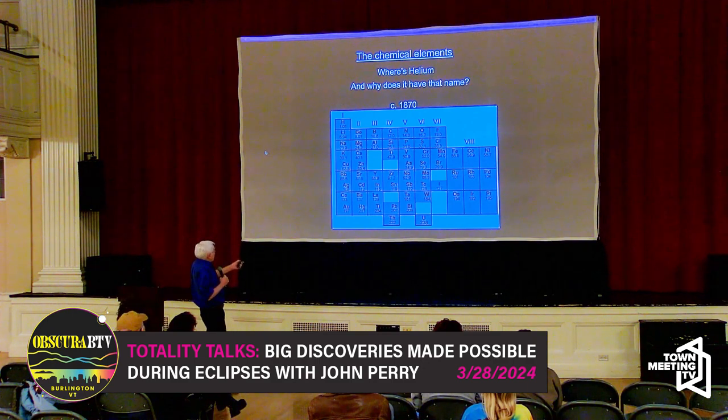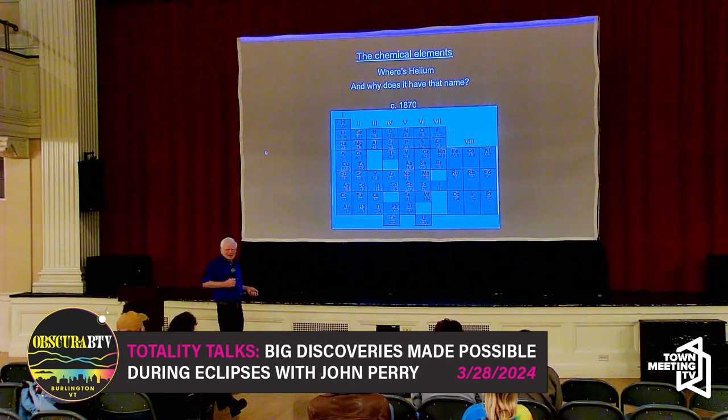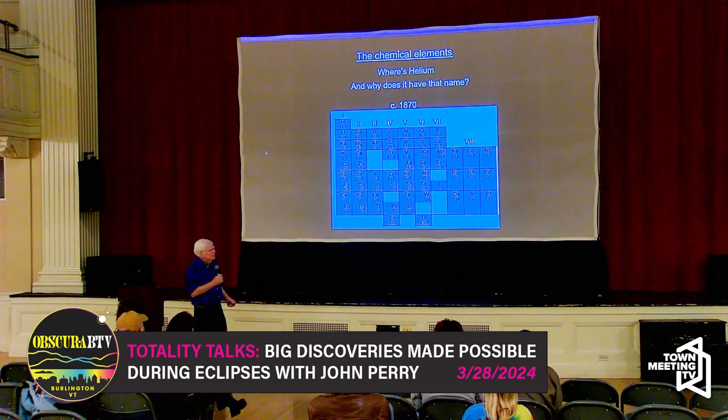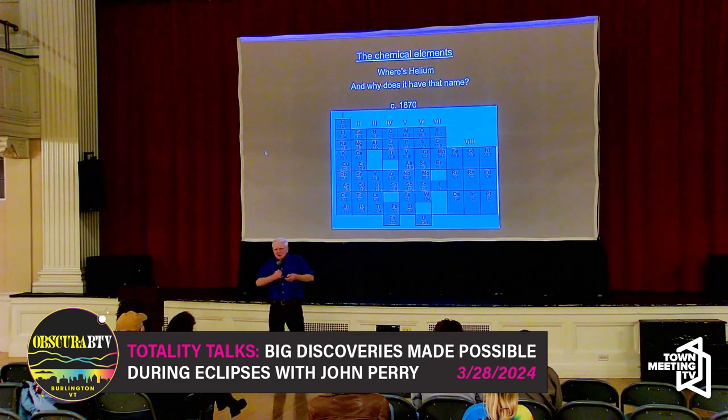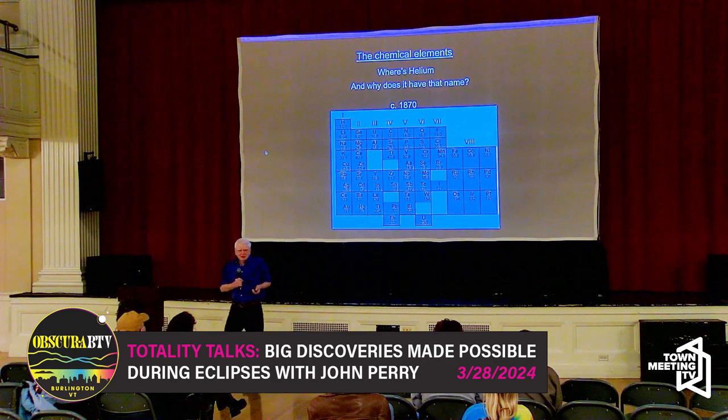There is hydrogen right up there, and it skips right to lithium. Helium is not there. A lot of elements aren't there, but helium — really? Helium is not on that chemical chart from about 1870. That's weird.